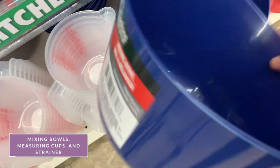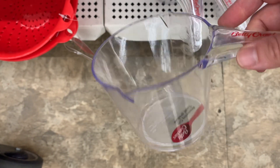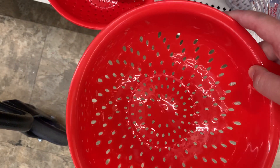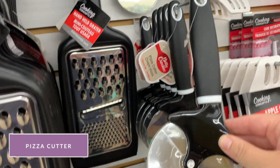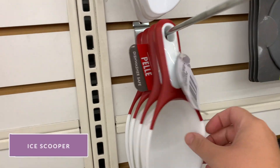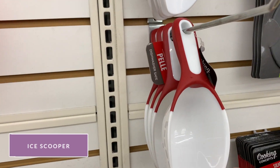Mixing bowls and large measuring cups honestly work just the same as ones that are a lot more money. I love the red strainer — it's great for kids' sensory activities or for straining things. I actually have one and I use it more than my heavy-duty metal one. I also love these Betty Crocker pizza cutters — they cut the pizza so well. And the ice cream scoopers for only a dollar are also great to add to a sensory bin.